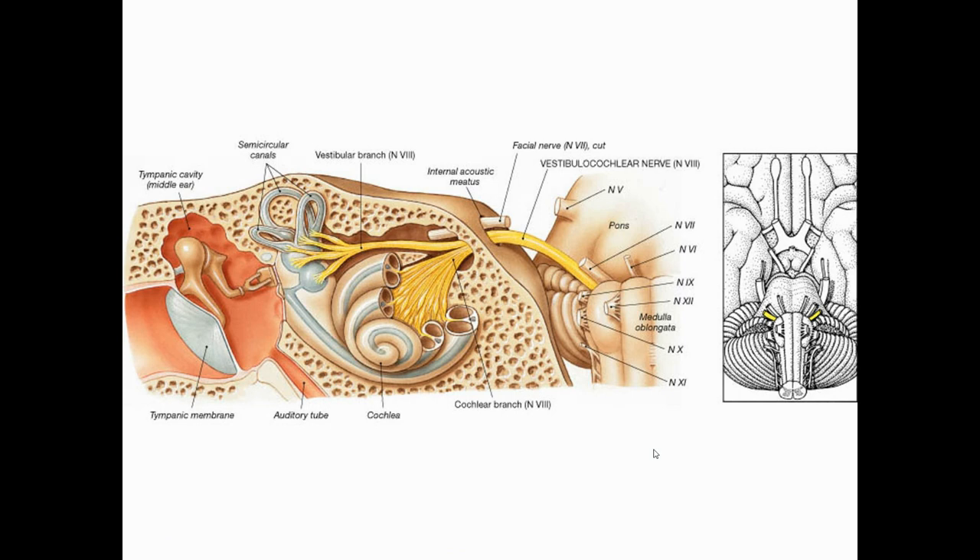Inside the ear you can see the eardrum (the tympanic membrane), then three tiny bones — the malleus, incus, and stapes — and then the inner ear. In the inner ear there are two structures: one shaped like a seashell or snail is called the cochlea, where hearing takes place; and one with three half circles, like half hula hoops, which are the semicircular canals and the vestibule. The nerve comes off the vestibule — that's the vestibular branch — and together they form the vestibulocochlear nerve.